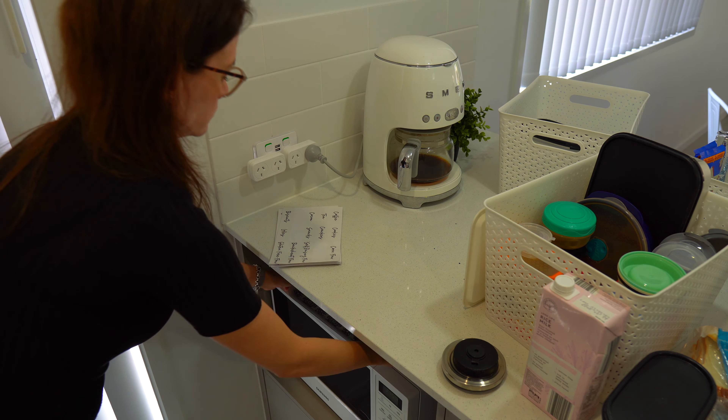If you are a visual organizer and these white boxes would do your head in, you can use this exact same organizing method with clear boxes so you'll be able to see exactly what's inside while still getting the maximum benefit of all that space you get from using baskets.